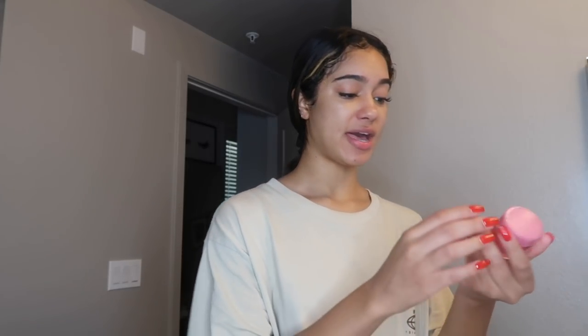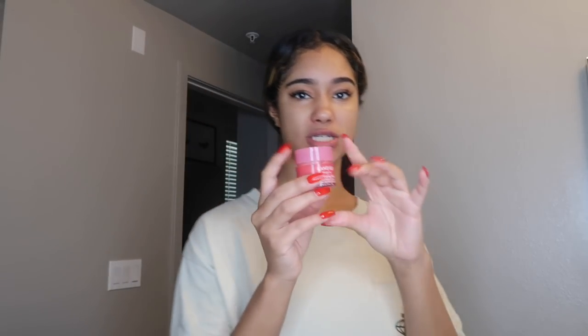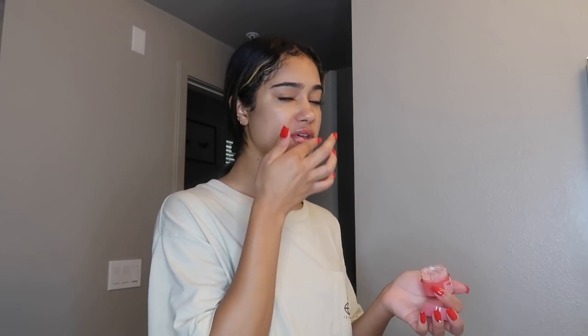I'm going to take this Laneige Lip Sleeping Mask. I use this as a lip balm in the day because it's on the lip balm side but it's glossy — you can honestly wear it as a lip gloss. It says a night mask because it's very moisturizing. This makes my lips super soft, and lately my lips have been very dry so I needed a little something extra.